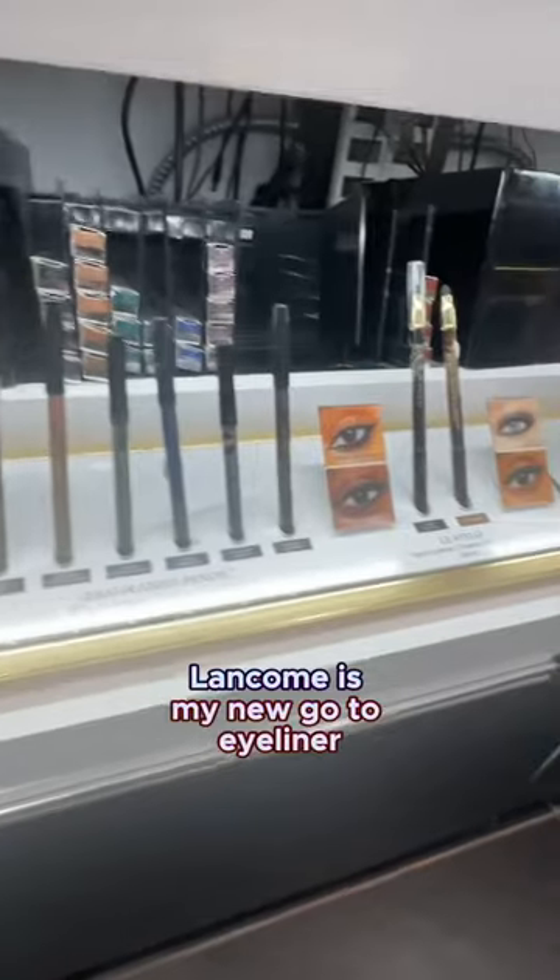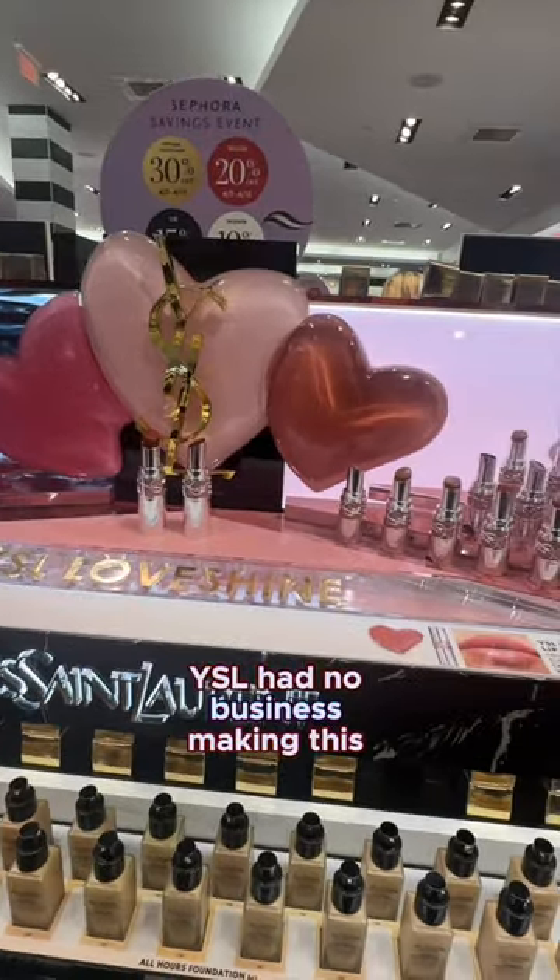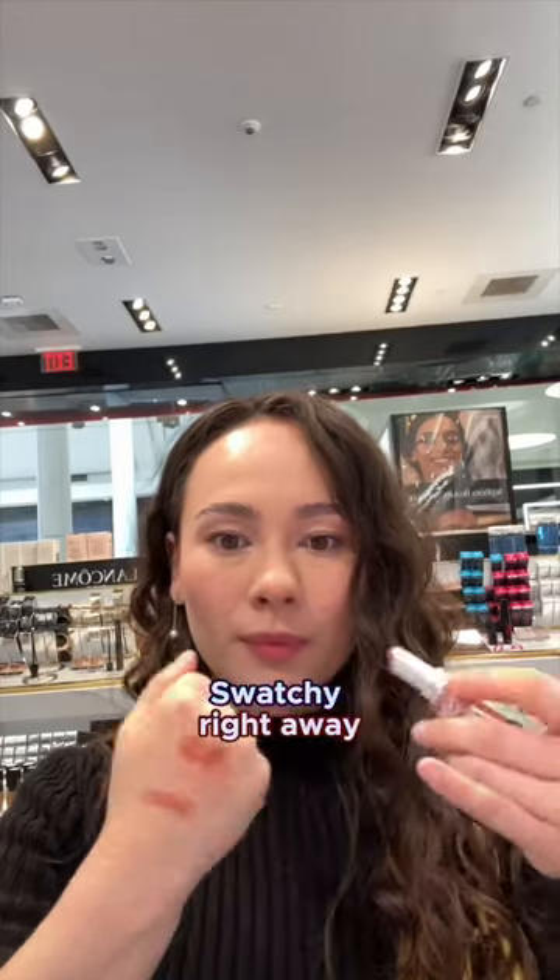Had to pick up one of the new Charlotte Tilbury Plumping Lip Glosses — these have to be good, they better be. Lawncom is my new go-to eyeliner, so I needed her in brown. YSL had no business making this display so darn cute — I had to get to swatchy swatchy right away.